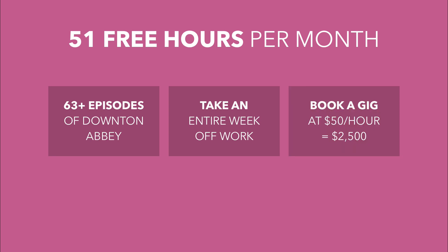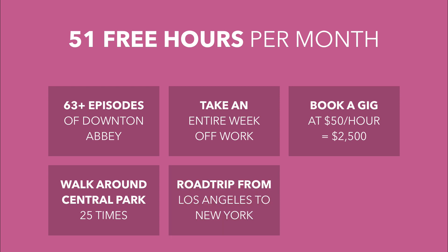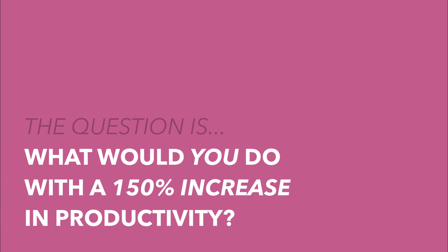Make an extra $2,500 if you book a gig at $50 an hour, or you can walk around Central Park 25 times. You and some buddies could take a road trip from Los Angeles to New York, or get a part-time job at your favorite coffee shop. The question is: what would you do with a 1.5x increase in productivity?